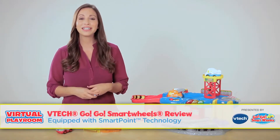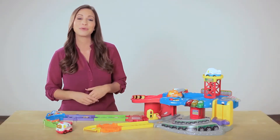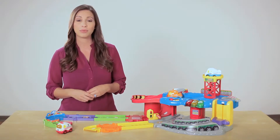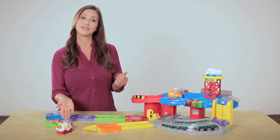Hello and welcome to the fun and creativity of VTech's exciting new interactive GoGo Smart Wheels playsets. Today we will be taking a closer look at VTech's exclusive SmartPoint technology. While all playsets and most vehicles use SmartPoint technology, we will be focusing on the garage playset and the ambulance vehicle.